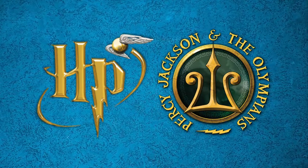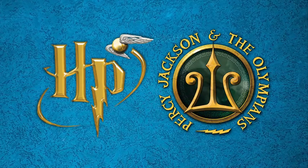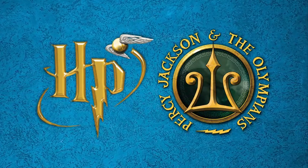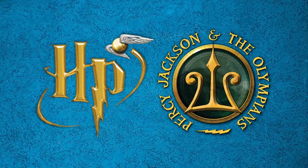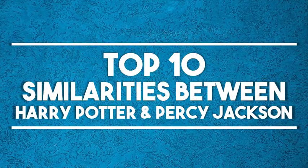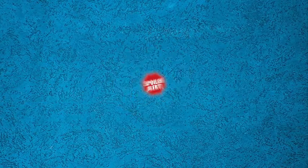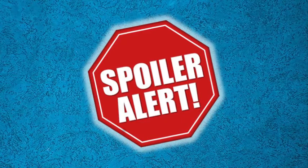Harry Potter and Percy Jackson are two of my most favorite series of all time. While reading these two series, I've seen many similarities between the two. In this video, I made a list of top 10 similarities between Harry Potter and Percy Jackson. But before getting into it, I had to give a spoiler warning for both series. So with that, let's get started.